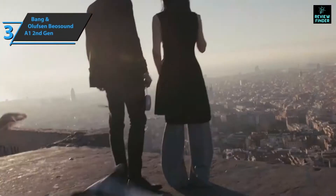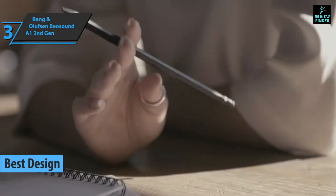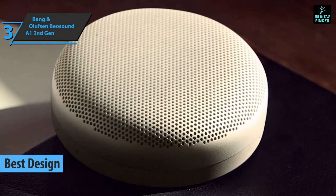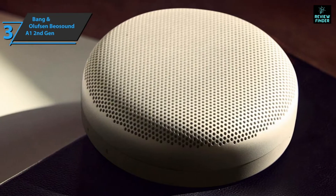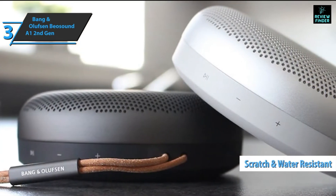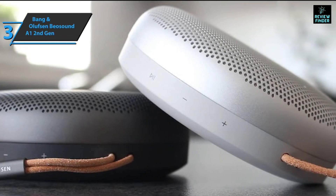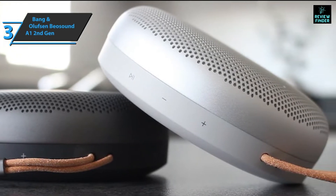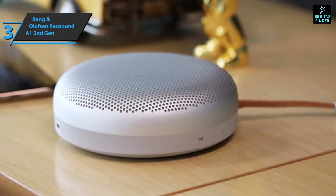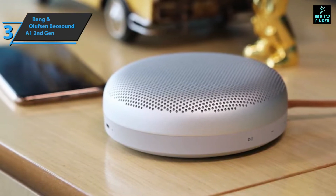Next, we present the Bang & Olufsen Beosound A1 second generation, also known as the best designed Bluetooth speaker available on the market in 2022. Bang & Olufsen is known for its design — the Danish company walks the line between modest and extravagant. The circular base made of polymer gives this model practical scratch resistance, while the aluminum mesh tip gives it an industrial look along with sound dispersion quality. The second generation Beosound A1 increases battery capacity by more than 25 percent, resulting in up to 18 hours of battery life per charge.